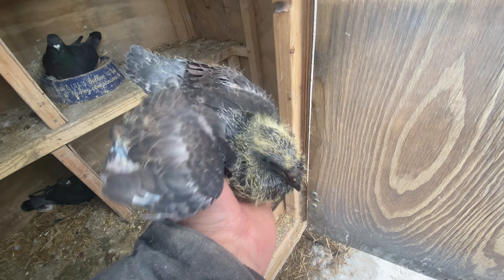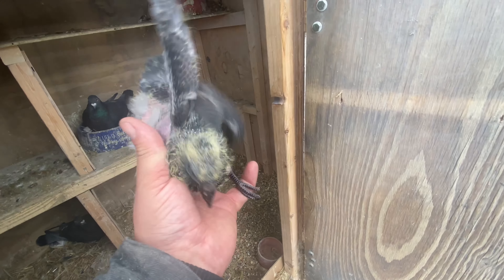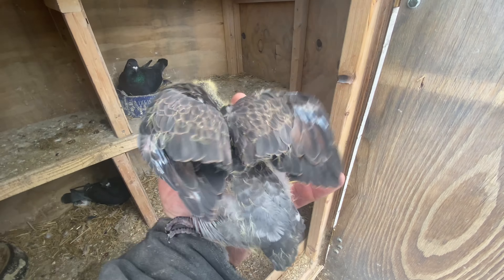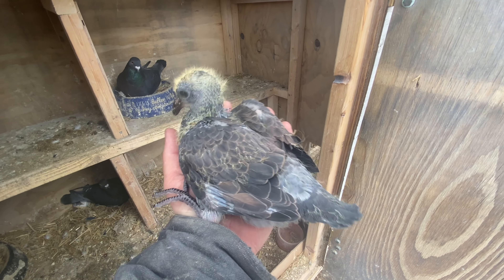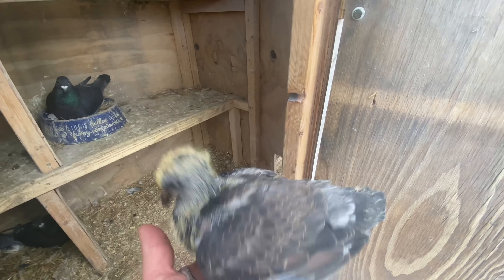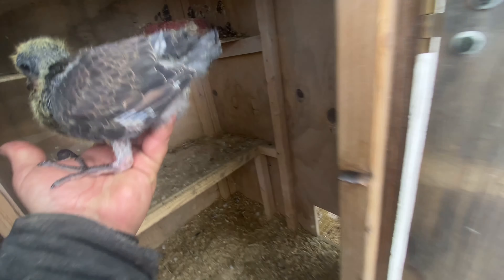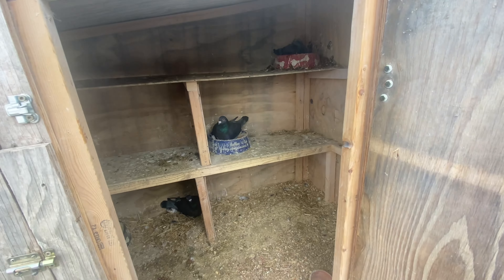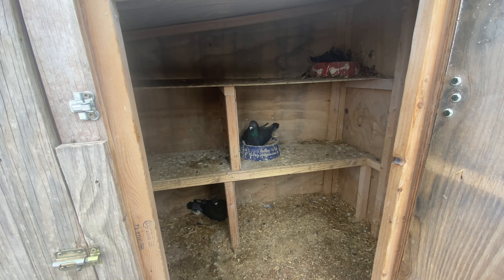We'll still fly them and see how they do — that's all we can do. They make great birds for color projects and stuff like that, and hopefully they fly good too. You never know, but all you do is try. They look nice and healthy, though. We'll go to the next loft and show you what's going on in there.